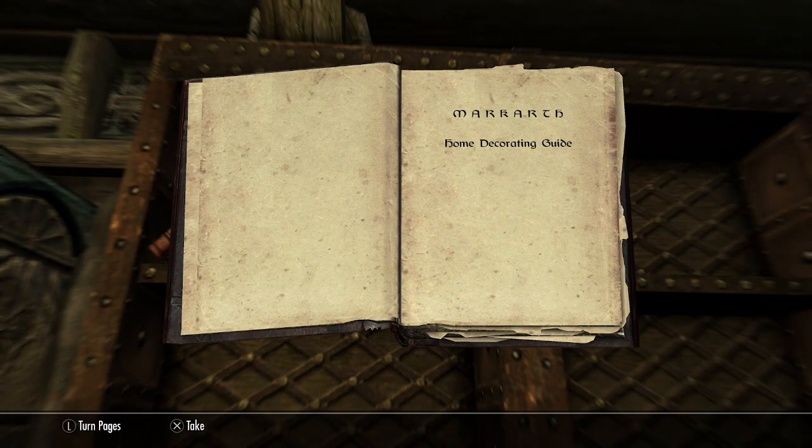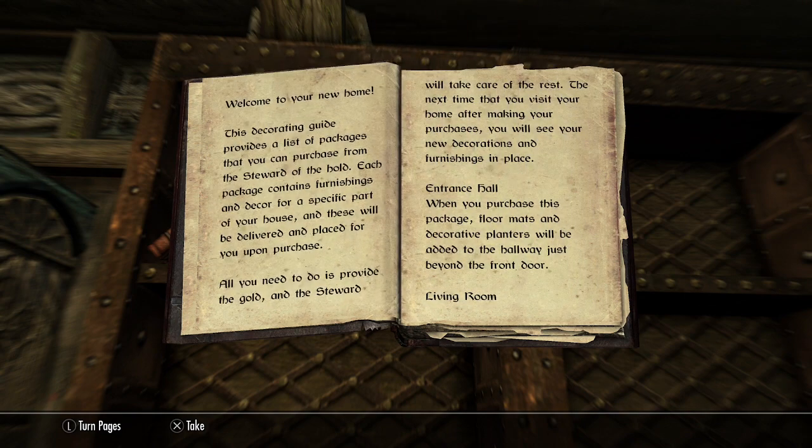Markarth Home Decorating Guide. Welcome to your new home. This decorating guide provides a list of packages that you can purchase from the Steward of the Hold. Each package contains furnishings and decor for a specific part of your house, and these will be delivered and placed for you upon purchase. All you need to do is provide the gold and the Steward will take care of the rest.